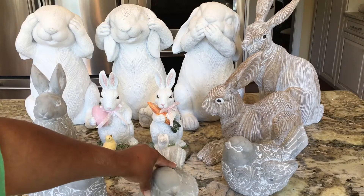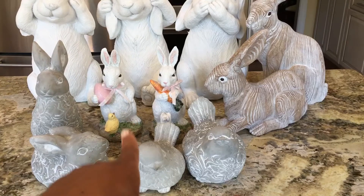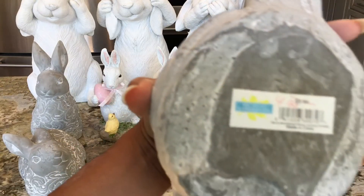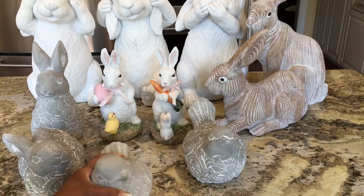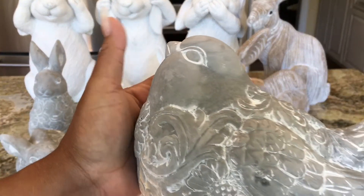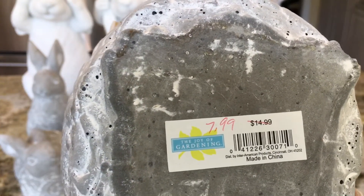And these cuties are my birdies — they're super cute. It's like a mama birdie and a baby birdie; you can see the size difference. The smaller of the two was $9.99 and I purchased it for $4.99. These are so heavy — this would even look good on a mantle. And the mama birdie, the bigger one, she's heavy, so I need two hands for her. She was originally $14.99 and I bought her at $7.99.